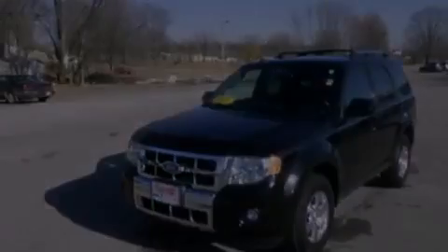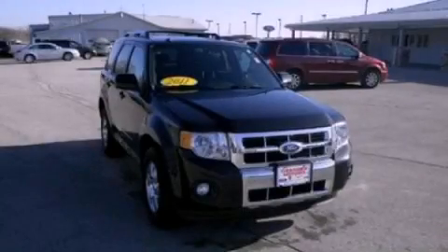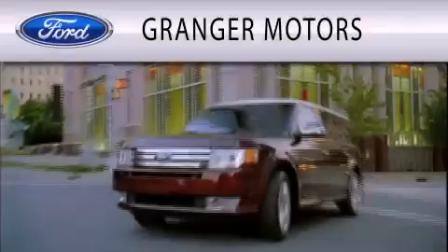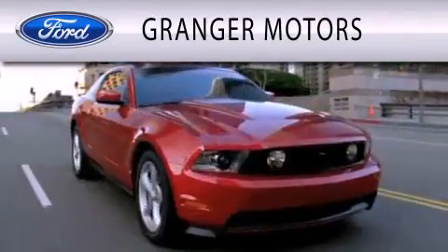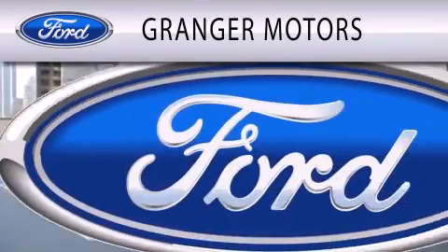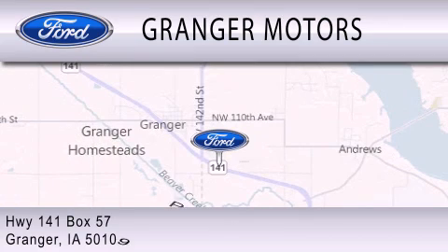This vehicle is sure to sell fast. Call and arrange your test drive today. Granger Motors is dedicated to doing everything possible to ensure that the experience you have selecting your vehicle is as pleasant as possible. We are located at Highway 141, Box 57 in Granger.